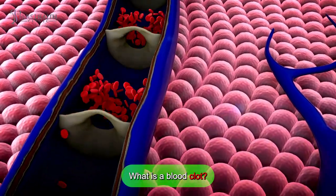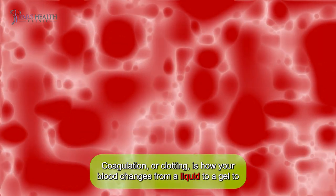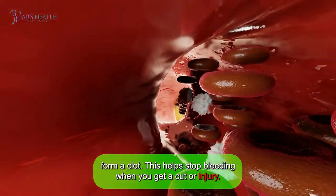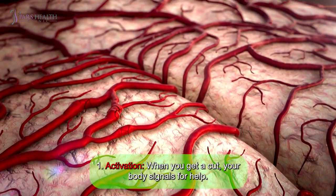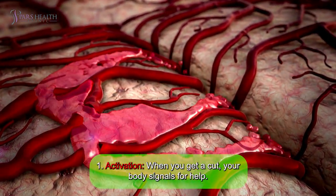What is a blood clot? Coagulation, or clotting, is how your blood changes from a liquid to a gel to form a clot. This helps stop bleeding when you get a cut or injury. There are four simple steps to this process. Number one: activation. When you get a cut, your body signals for help.